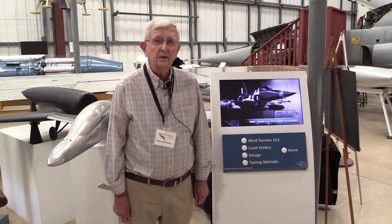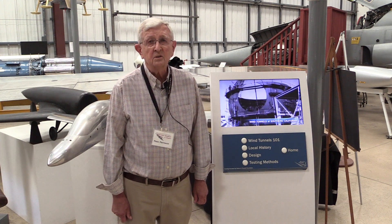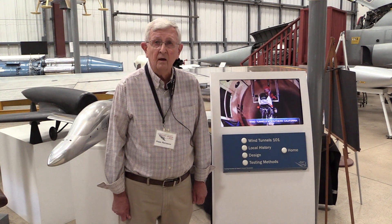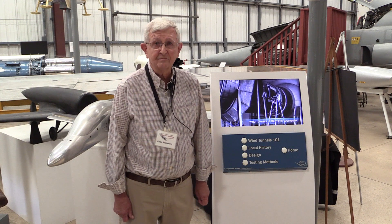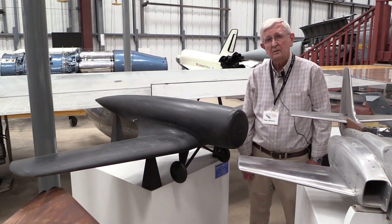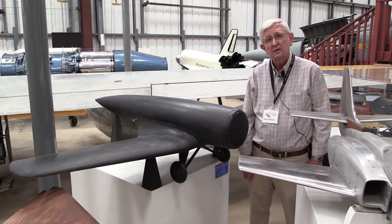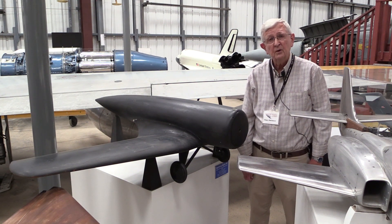It wasn't until about 1930 when the first significant wind tunnel was built — tunnels that were large enough that you could test a significant-size model of an airplane. The first major wind tunnel in the Los Angeles area came about in the late 1920s, early 1930s, when Caltech in Pasadena got money from the Guggenheim Foundation to build a low-speed wind tunnel.